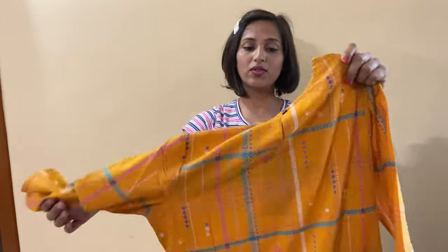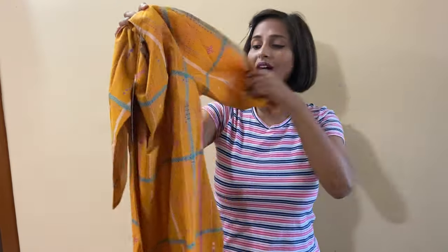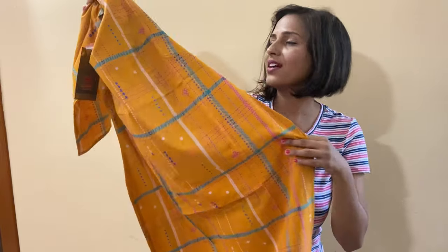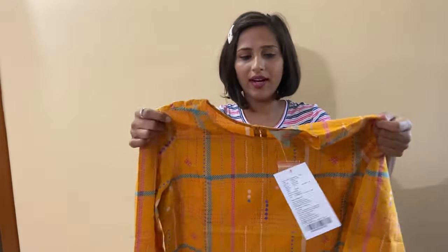The next kurta set I am going to share with you is a mustard yellow color, which has square shapes and dotted patterns in green color and pink color, and also some lines. Its prints are very good. It is 100% cotton, which is why it is perfect for summer — cotton is so good in summer. The fabric is very good and the price is 799 or 800 rupees, which is so affordable.